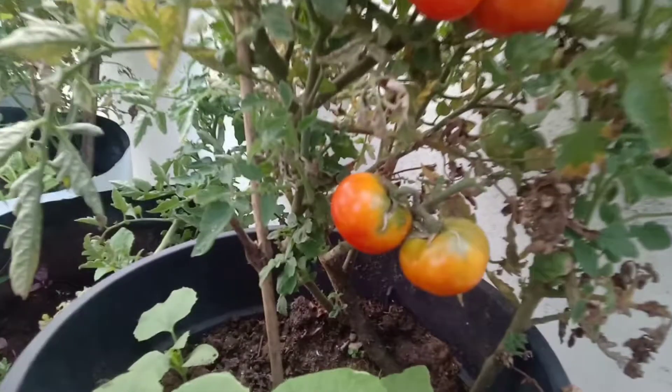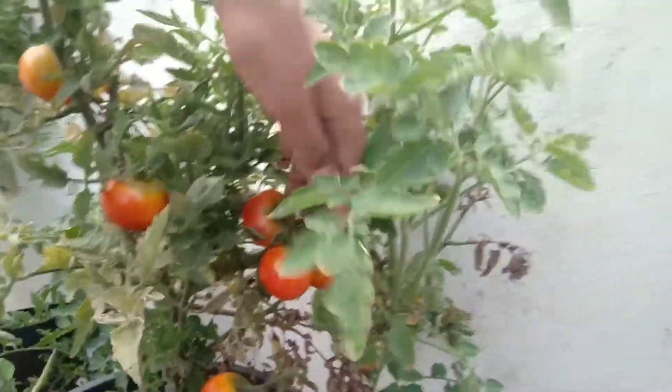Tomatoes eaten raw are more beneficial for your health.